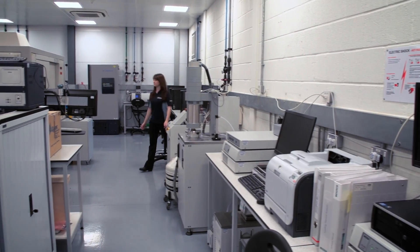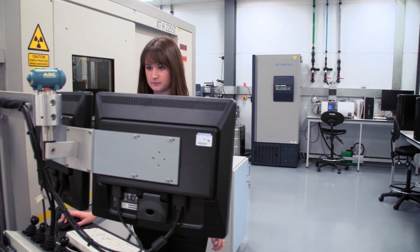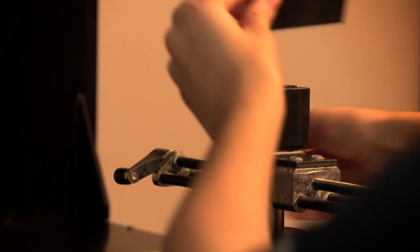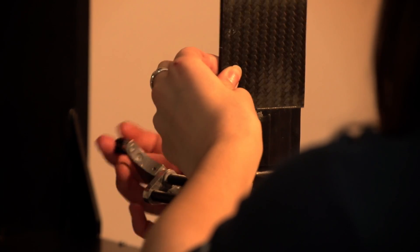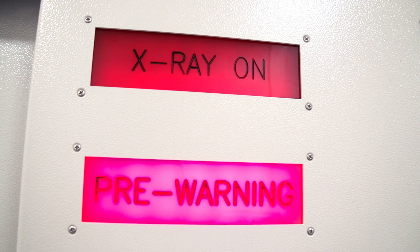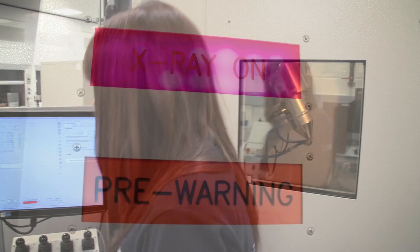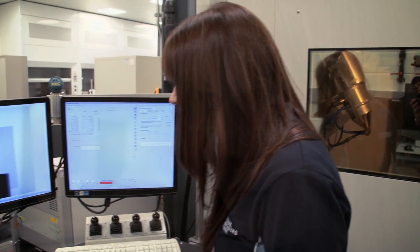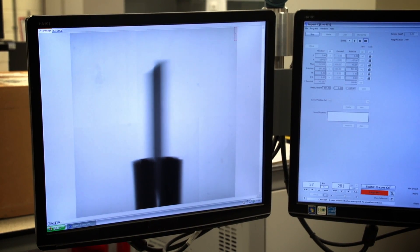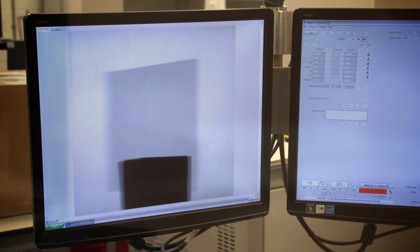It's vitally important we validate what we're doing because we're dealing with a relatively immature technology here, so the ability to predict how it will behave is quite limited. We can do whatever we can on a computer, but until you actually try it out in reality you don't know whether you've got the solution you need. The validation is all about proving the concept works in real life.